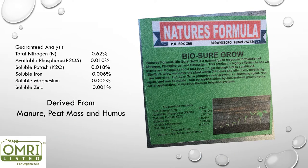Here is the guaranteed analysis of BioSureGrow. BioSureGrow is a chelated fertilizer, so that's why these numbers appear to be really small — but they are more bioavailable than most synthetic fertilizers would be. As you can see, it is derived from manure, peat moss, and humus.